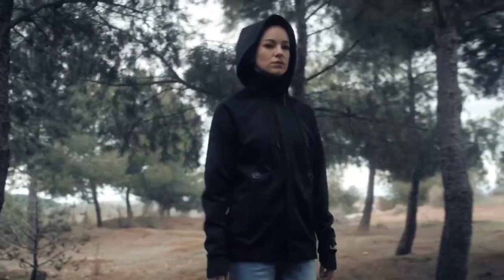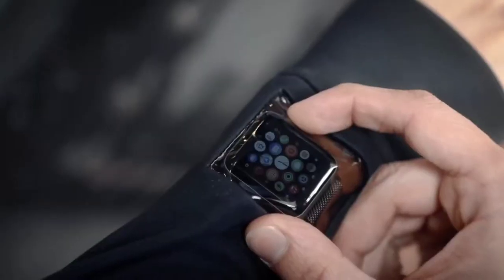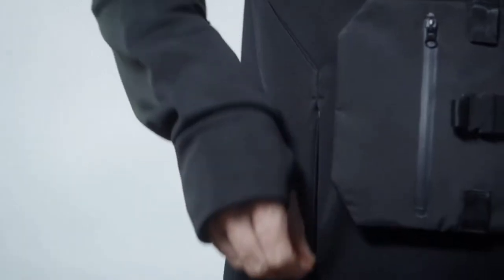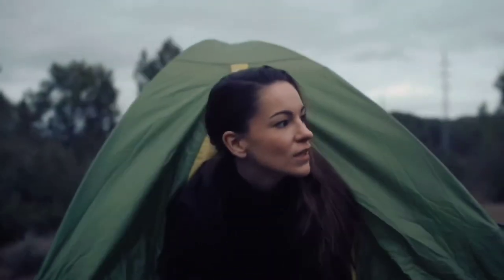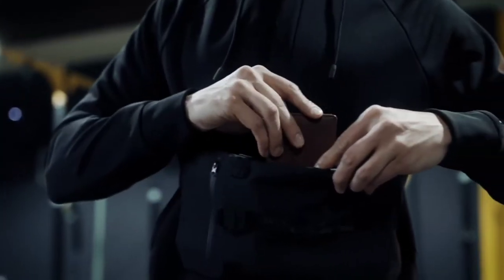The hoodie has all kinds of stuff like a convenient zipper pocket, ear vents, a towel loop on the back, a watch window for your smartwatch. It even has a water bottle holder, reflective stripes, 360 degree stretch, and a whole lot more. In conclusion, the Ultra Hoodie has everything that you could ever want from a technical performance hoodie.